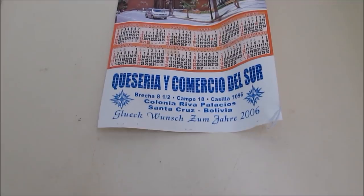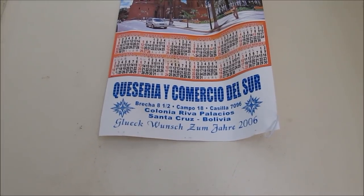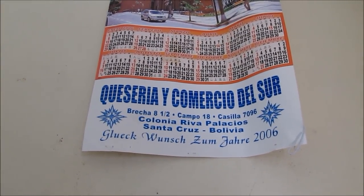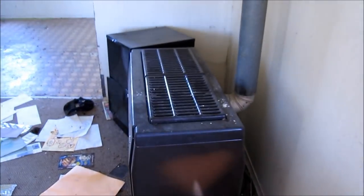Comercial del Sur — would that be Spanish? Santa Cruz, Bolivia. Let's see if I can capture any dates on there. 2006. Okay, I have an old wood stove.